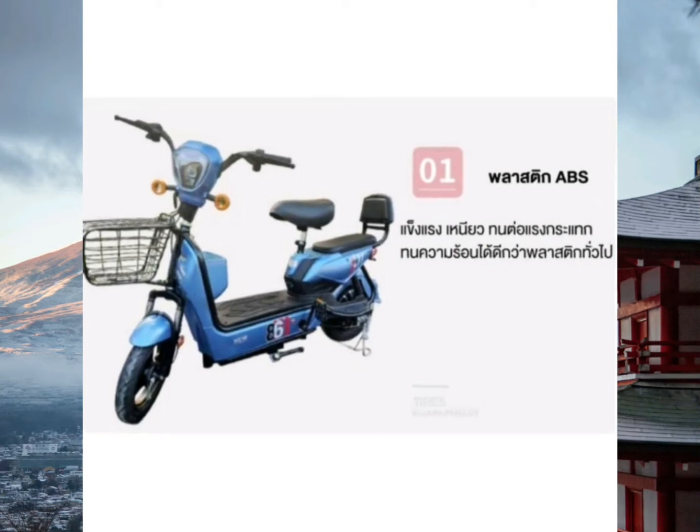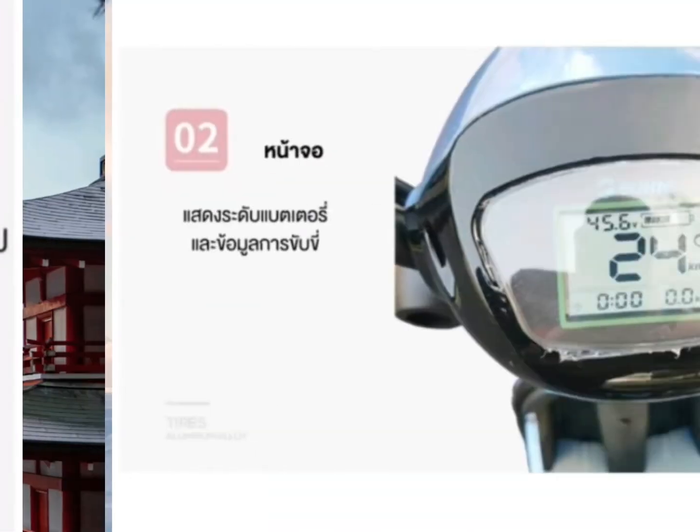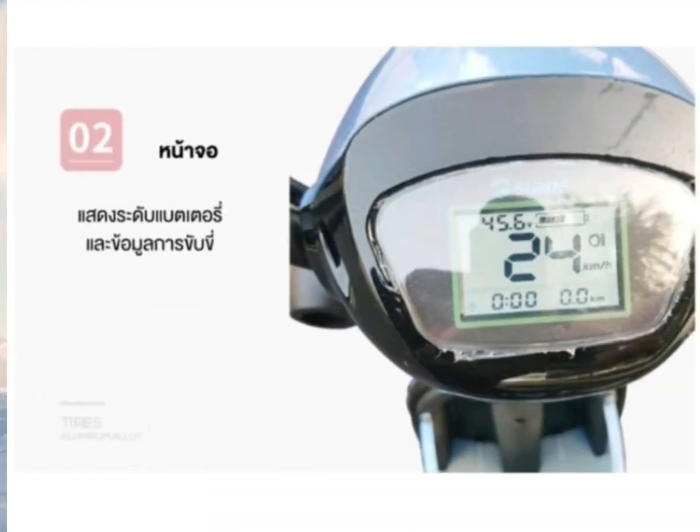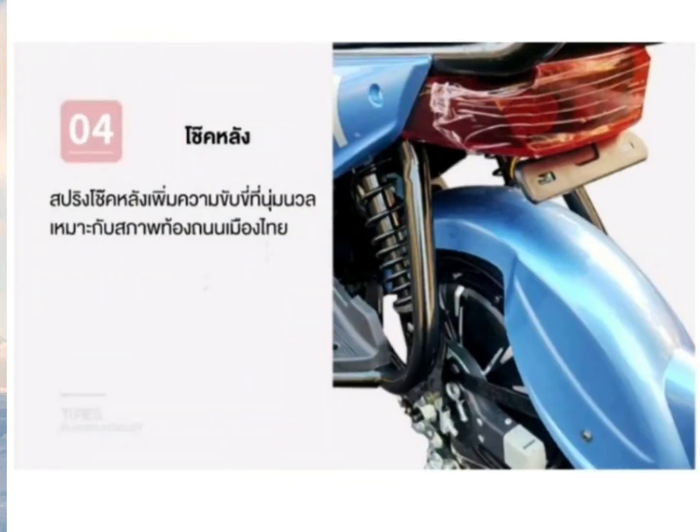สำหรับรายละเอียดของรุ่นนี้ เป็นพลาสติก ABS แข็งแรง เนียว ทนต่อแรงกระแทก ทนความร้อนได้ดีกว่าพลาสติกทั่วไป หน้าจอแสดงระดับแบตเตอรี่และข้อมูลการขับขี่เป็นแบบ Digital ดูง่ายเลยนะคะ มีช่องใส่ของด้านหน้าที่กว้างพอสมควรเลยทีเดียว และโช้คหลังเป็น Spring โช้คหลังเพิ่มความนุ่มนวลในการขับขี่ เหมาะกับสภาพท้องถนนในเมืองไทย